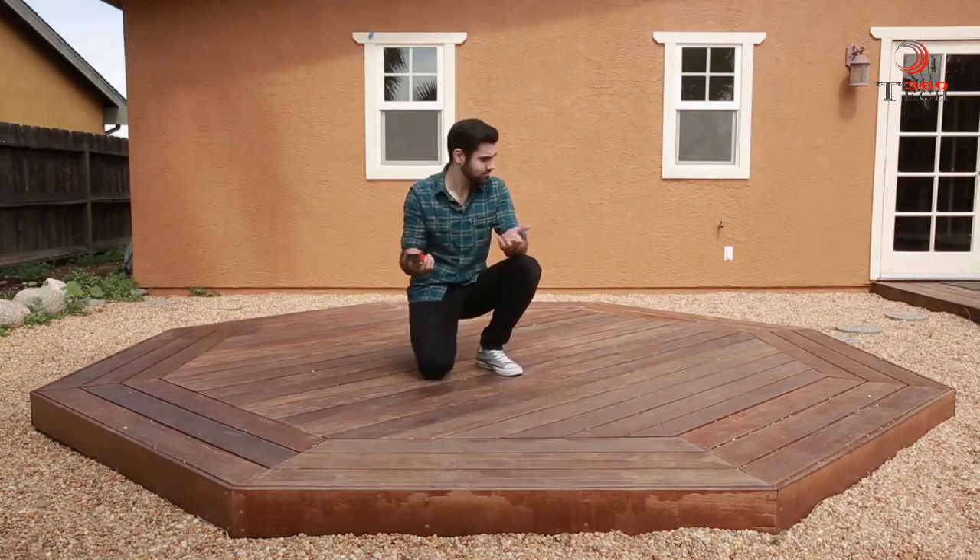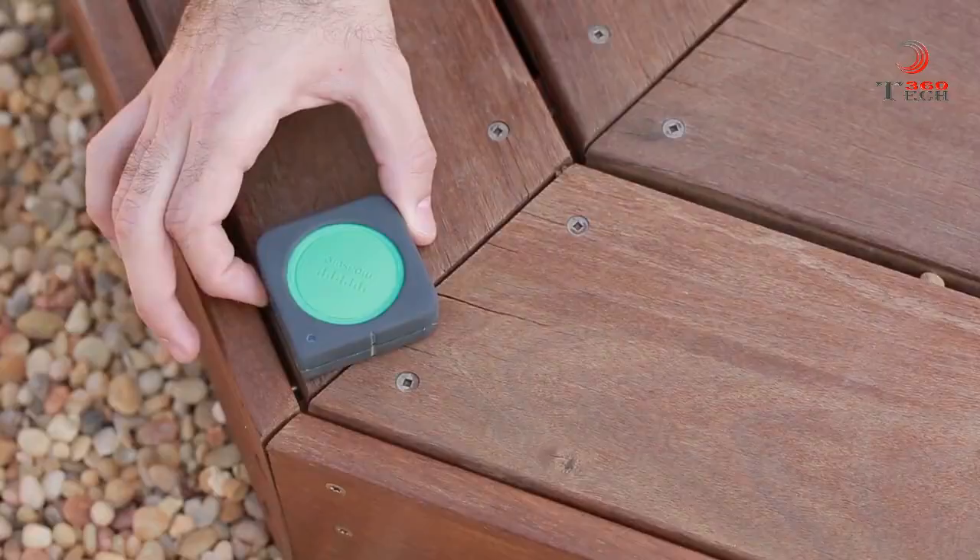So, you want a quick way to measure stuff. What if you could measure anything just by walking?